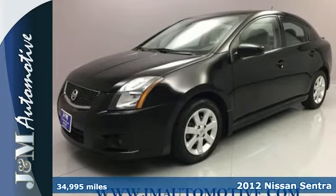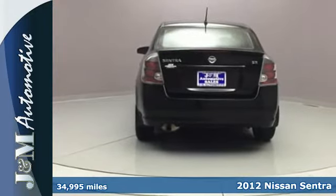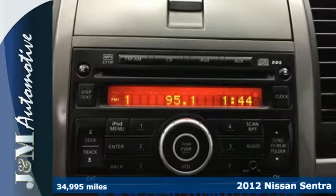Here's a 2012 Nissan Sentra. Get ready to be impressed, because this sedan is not only affordable, but it also comes well engineered and ready to be driven.